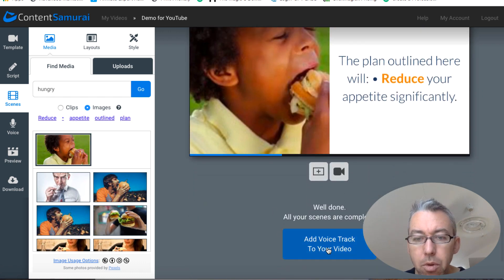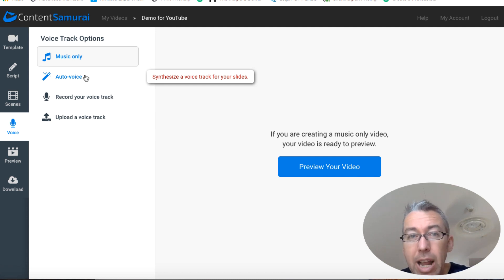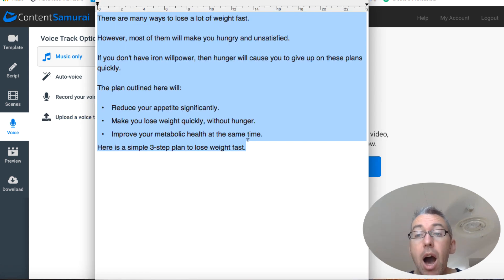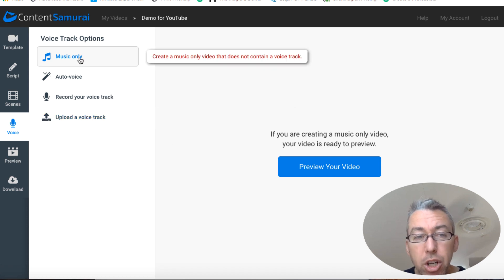When I'm happy, I'll click 'Add Voice Track to Your Video'. You've got several options here. You can just have music only — they've got royalty-free soundtracks. You can use their auto voice, so if English is not your first language or you don't want to put your voice on, they have a bunch of voices which sound fairly decent but still a little robotic. Or you can upload a voice track. What I tend to do is have my script ready, use a free tool called Audacity which you can download for free on Mac or PC, record my voice, and upload the MP3 or WAV file. We'll choose music only and hit preview video.